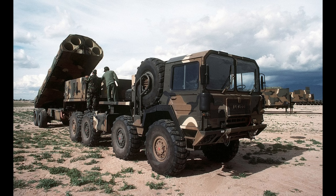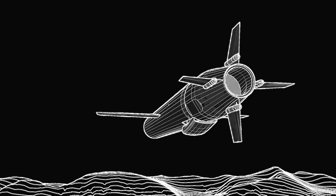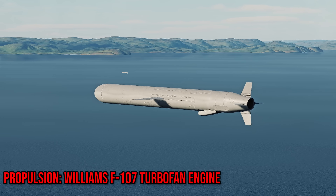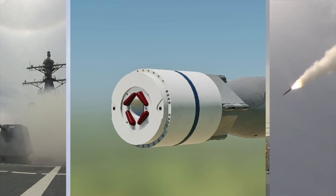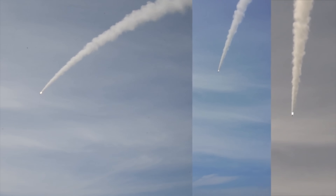Apart from naval ships, there are other means of launching this missile, but we'll go over those later. The Tomahawk is propelled by a Williams F-107 turbofan engine. To kick these missiles out of their launching spaces, they are fitted with a solid rocket booster, and these boosters detach from the missile once expelled.